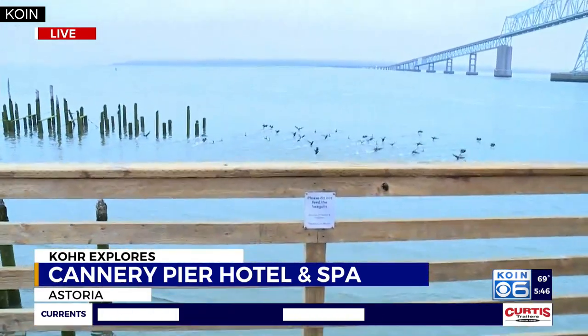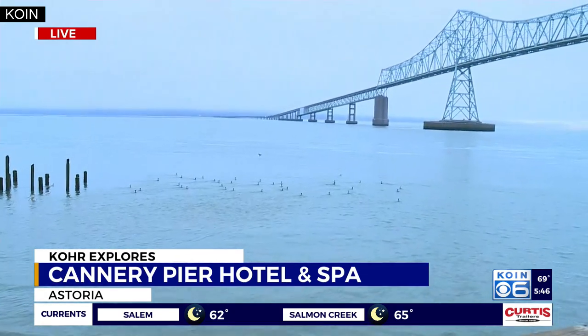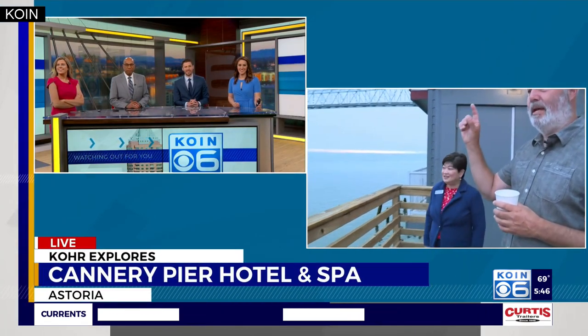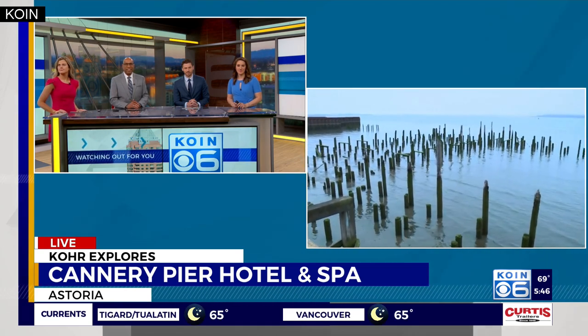Look at the birds take off out here this morning. That is from Astoria right here — the Cannery Pier Hotel, where we're agitating the birds just a little bit. In the shadow of the Megler Bridge, you can see the fog is back in. The tide is out, so you can kind of see some of these pilings that were here back in the late 1800s, early 1900s — still in the ground, still solid, still sound.